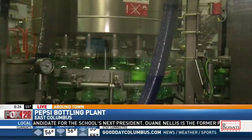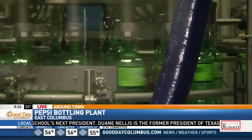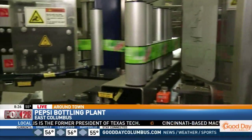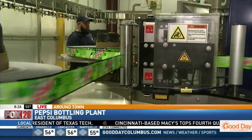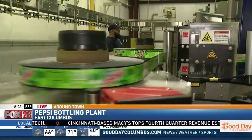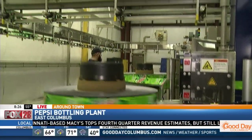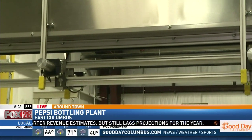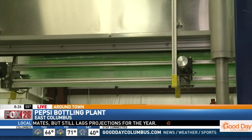I'm seeing Mountain Dew right now — how hard is it to switch out to a different Pepsi product? It's very easy. It takes us about 13 minutes to switch over from label to label — absolute efficiency. When you come in here and see the bottles flying everywhere, it really makes you feel like a kid again. So what's the next step in the process? In the next segment, we'll see these bottles filled.